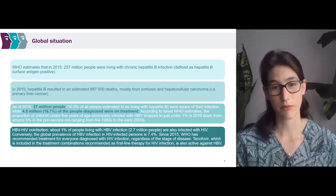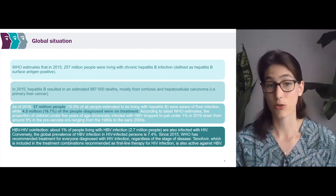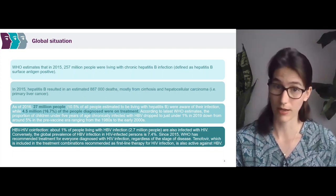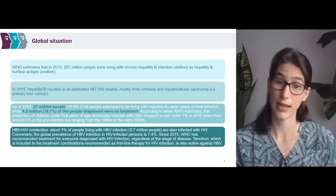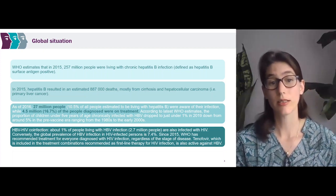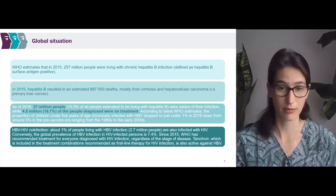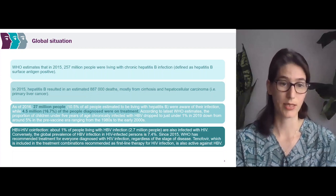Another way to look at that is around 7% of people living with HIV are also infected with hepatitis B — about 2.7 million people. Since 2015, WHO has recommended treatment for everyone diagnosed with HIV infection — that is ART for everyone diagnosed with HIV. Tenofovir, which is included in the treatment combination recommendations as a first-line therapy for HIV infection, is also active against hepatitis B.